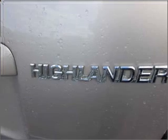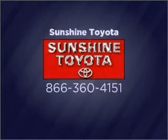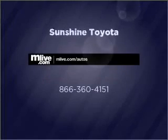Call today to schedule a test drive. For more information, contact us.